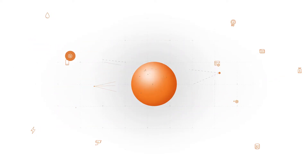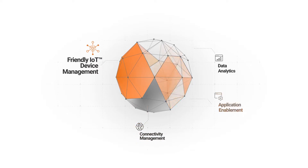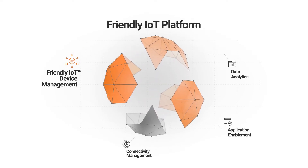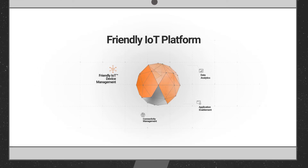An IoT platform consists of IoT device management, connectivity management, application enablement, and data analytics. Friendly Technologies can offer both one IoT device management with integration to other components, or a complete IoT platform for your organization.